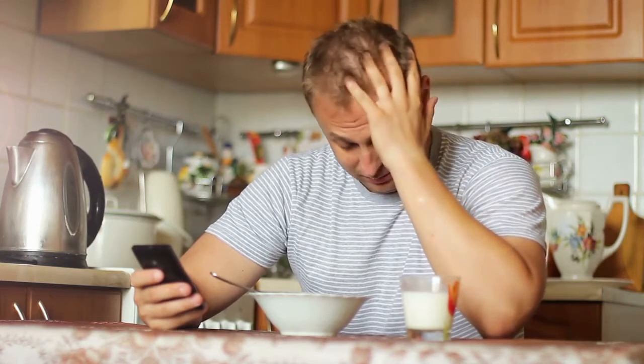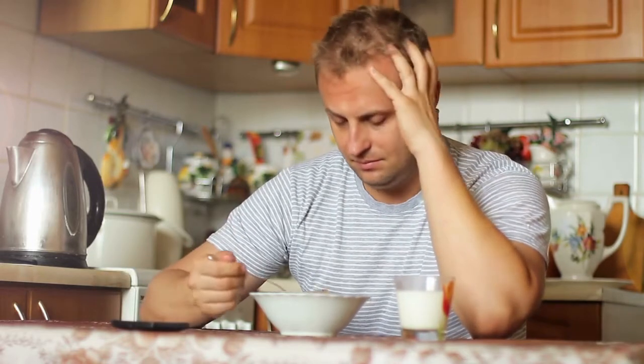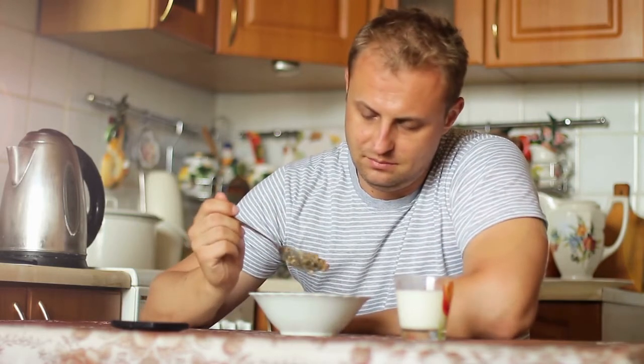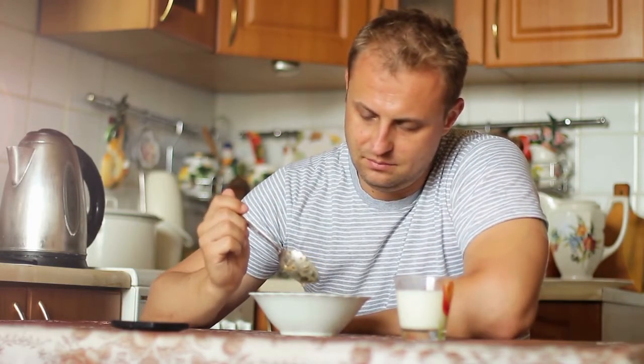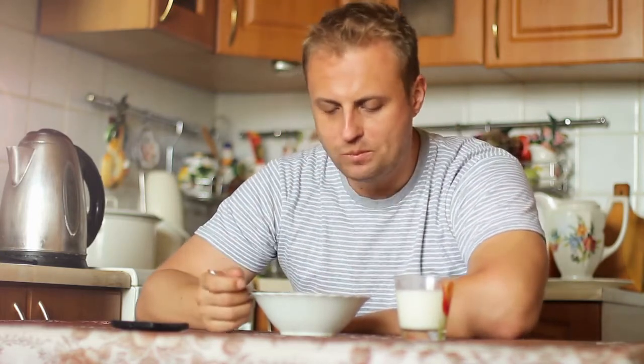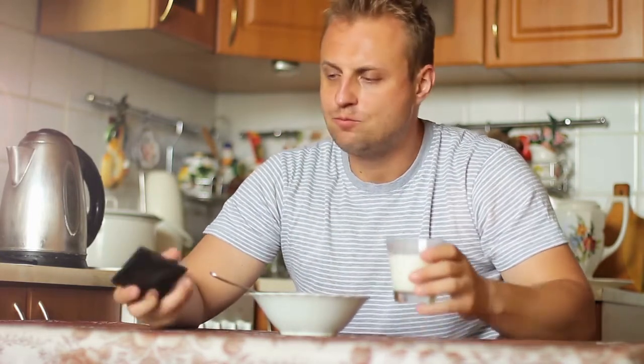1. Eat Enough Protein. Adding more protein to your diet can increase feelings of fullness, make you eat less at your next meal and help you lose fat. For instance, a weight loss study compared two breakfasts identical in calories — one consisting of eggs, the other of bagels. Getting sufficient protein in your diet can help promote weight loss, partly by decreasing your appetite.